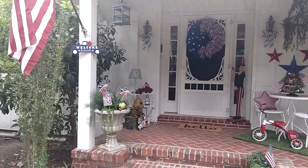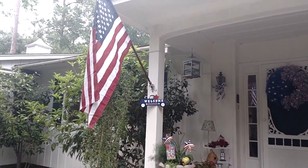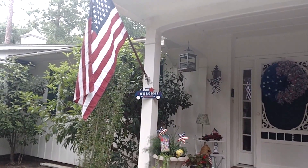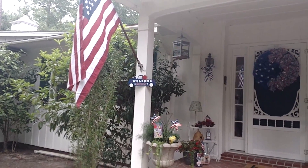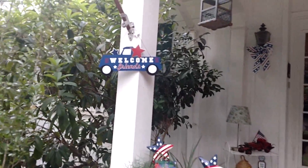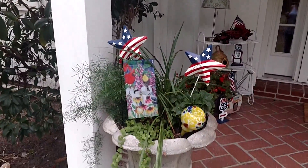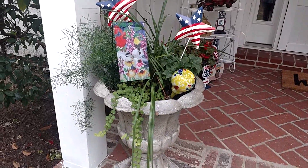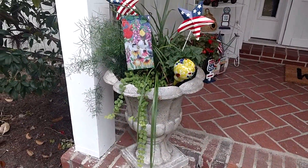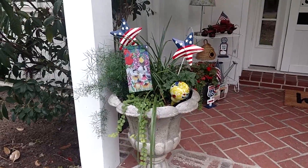Okay, here we go. There's my American flag — I still have yet to move that flag holder. This cute little truck came from Walmart, and I placed it a little closer to the steps. I added two little American flag stars that are just from Dollar Tree.